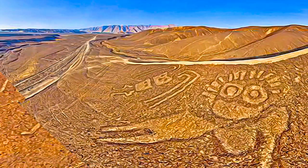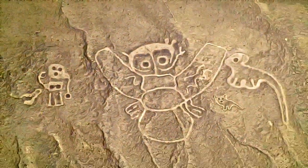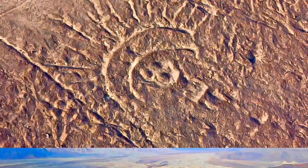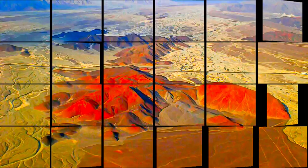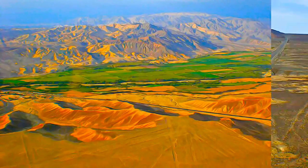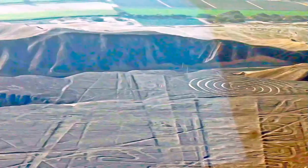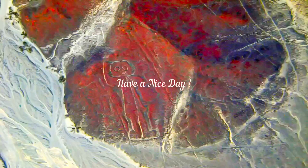Yet another group consists of so-called tracks, which appear to have been laid out to accommodate large numbers of people.